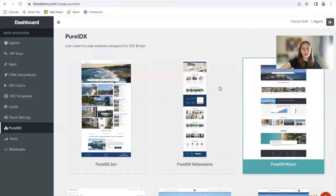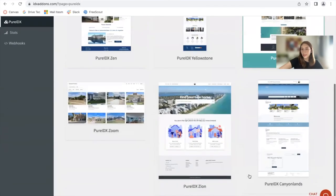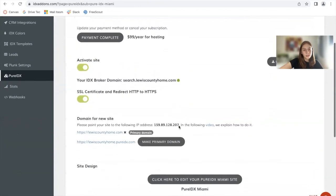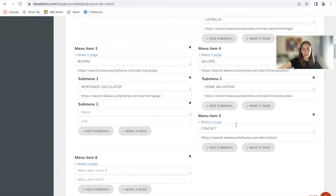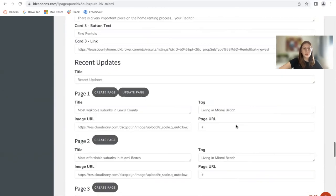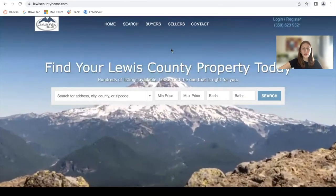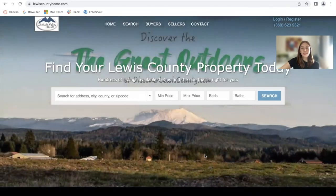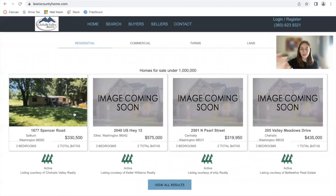This site was built out on our server using Pure IDX, available on idxaddons.com — a free website for Realty County clients. They're using the Pure IDX Miami template, and here are a bunch of other templates that we offer. This is where we build out the website — all of the information can be changed very easily by filling out these fields. This is something you can do yourself or we can do it for you. Make sure to send us an email to support at realtycundity.com if you're interested. This site is for people that want to build out something simple yet effective that allows their leads to find the right property in a very easy way.